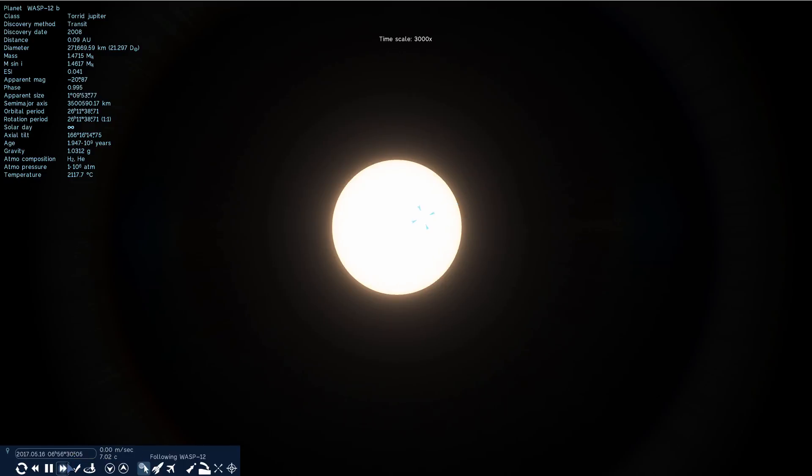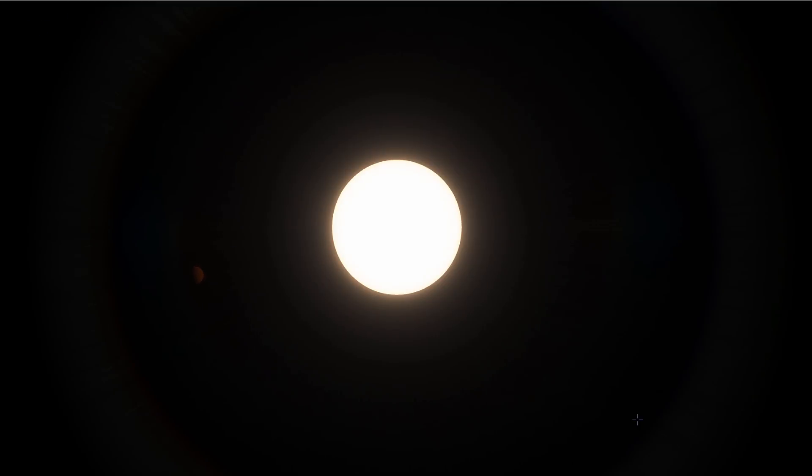It absorbs most of the light — it seems to absorb something like 99.5% of the light. In other words, it's ridiculously dark. It's super super dark.